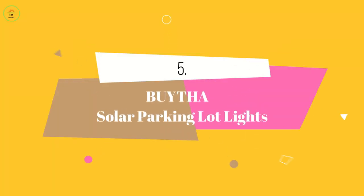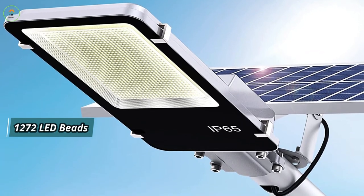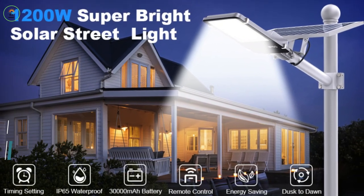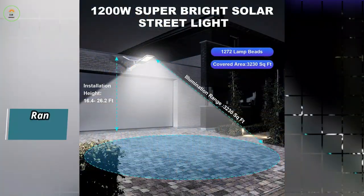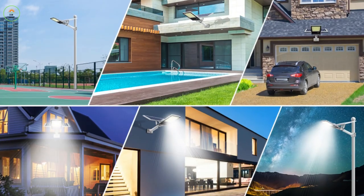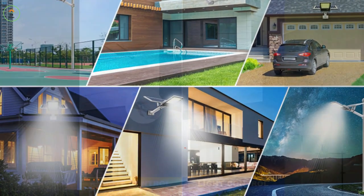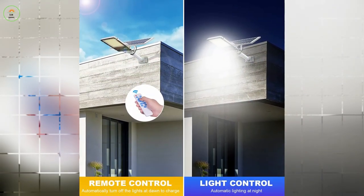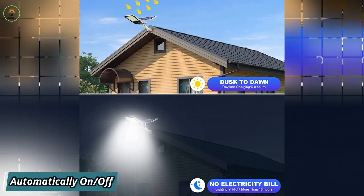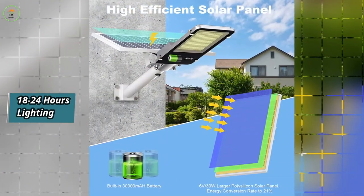At number 5 we have Bytha Solar Parking Lot Lights. With its 1,272 super bright LED beads and 1,200 watts high lumens, this light covers an impressive illumination range of 2,690 to 3,230 square feet, making it ideal for large outdoor areas such as gardens, terraces, parking lots, and stadiums. It offers two convenient control methods: remote control and nine levels of brightness adjustment, as well as a light sensing mode that automatically turns on at night. With a full charge, it can provide continuous illumination for 18 to 24 hours.